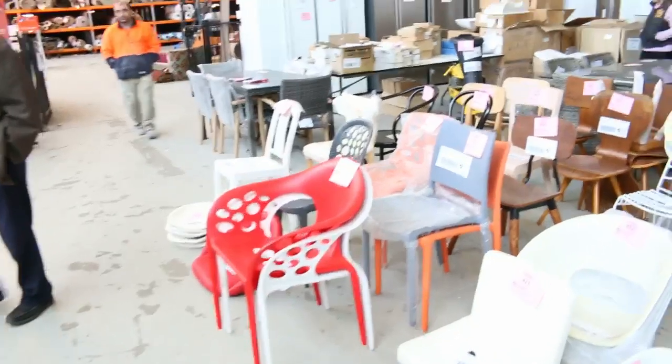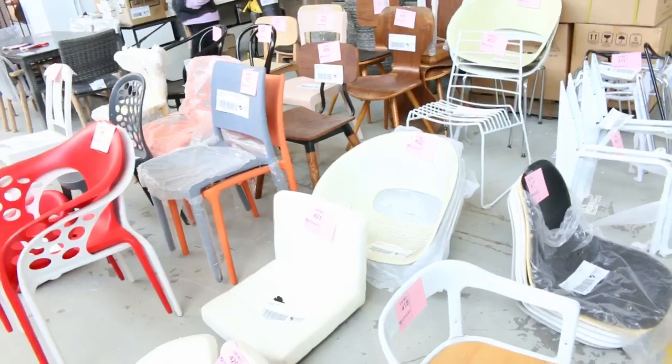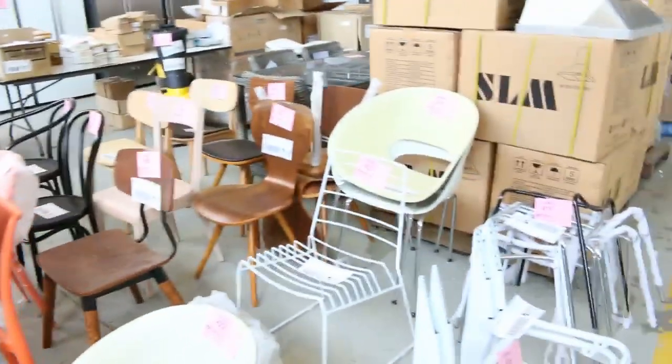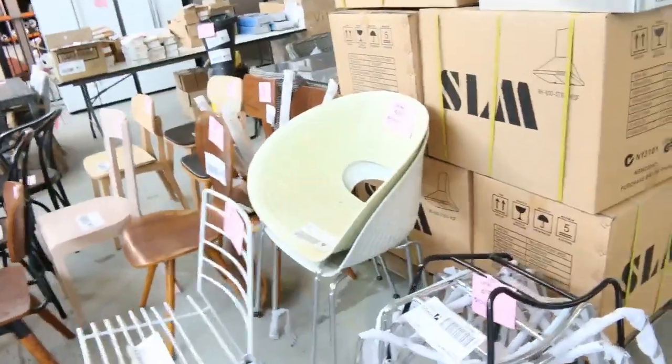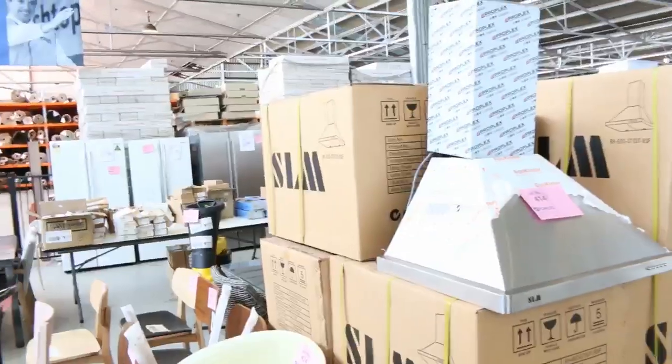We've got some unreserved chairs, probably about 25 or 30 of them. Lots 4.15 through to about 4.35, so 20 lots there. We'll kick them all off for 10 cents, no reserve — so those last 20 lots in the auction, 10 cents no reserve folks.